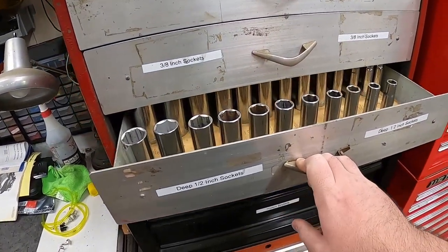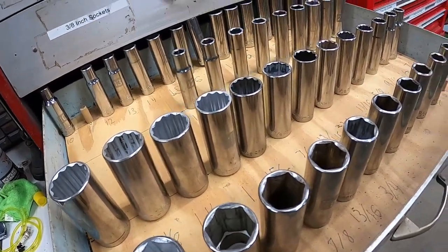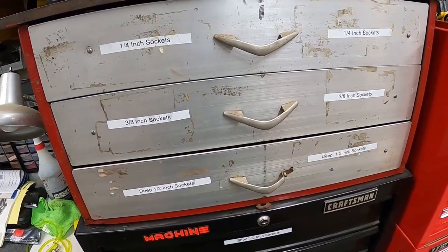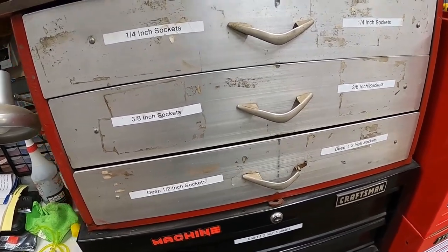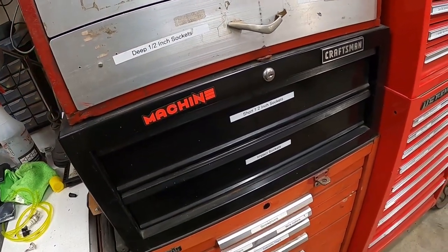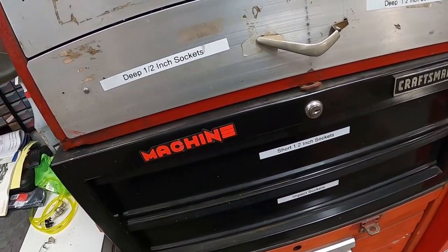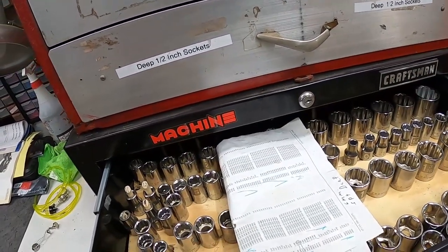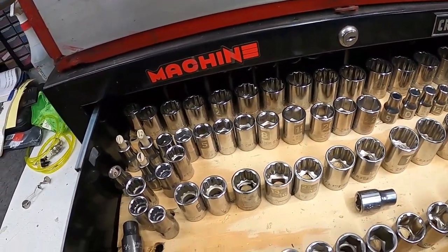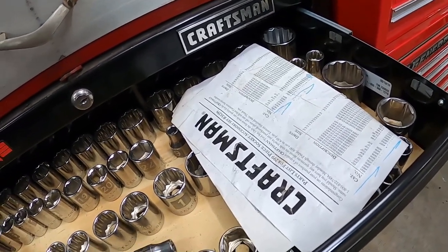The next drawer is all my deep-well half-inch drive sockets — again in six-point and twelve-point. That's the end of that toolbox, but I couldn't fit the shallow half-inch sockets or impact-rated sockets. So I found a Craftsman two-drawer toolbox — it was the middle section of a full set, on sale because the rest of the set was busted. This houses all my short half-inch drive sockets in six and twelve point. I had a piece of paper with the socket list so I could figure out if I had everything.